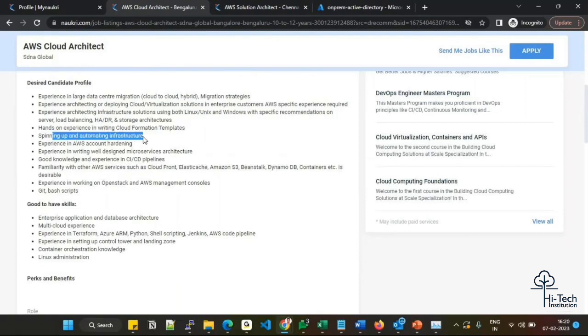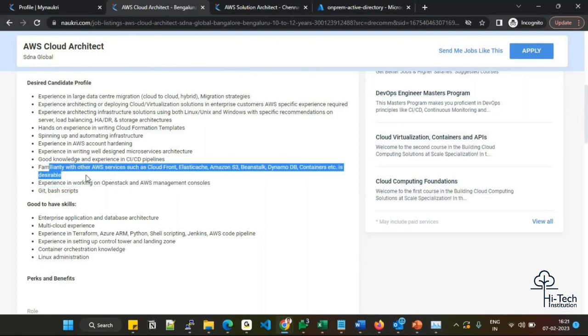Automating infrastructure using Lambda or Boto3 is a plus — if you are good at automating, try to have that knowledge as well. AWS account hardening knowledge is also expected, as nowadays people are hardening their accounts and operating systems as per best practices. Experience writing well-designed microservices architecture is an added benefit. Good knowledge and experience with CI/CD pipelines is common in almost any job interview — CI/CD plays a crucial role. Familiarization with AWS services like CloudFront, ElastiCache, Amazon S3, Elastic Beanstalk, DynamoDB, and containers is desirable — even if not mandatory, try to understand what each service does.